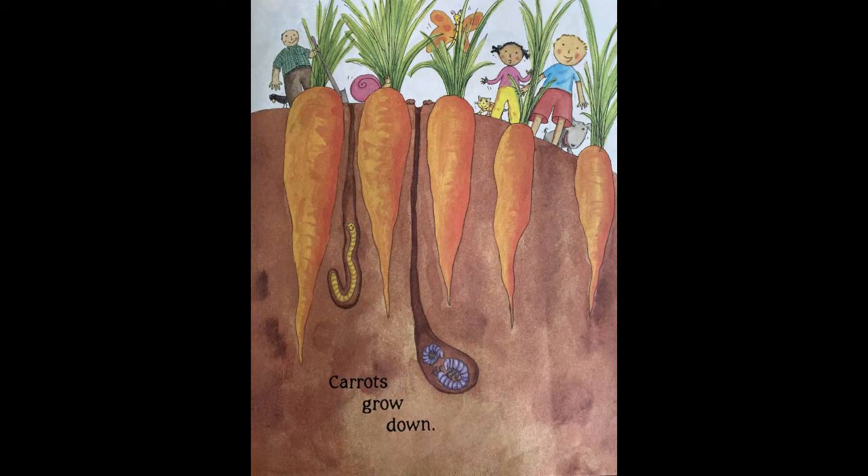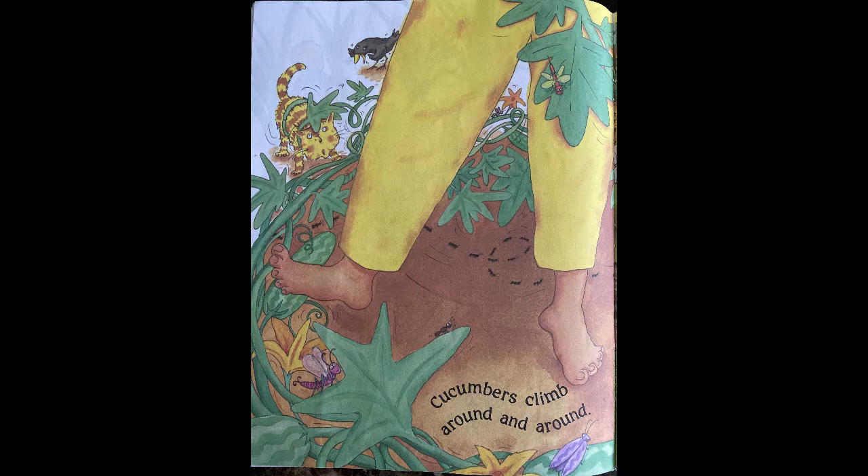Corn grows up, carrots grow down. Look at all the carrots growing under the ground, and the little happy worm.